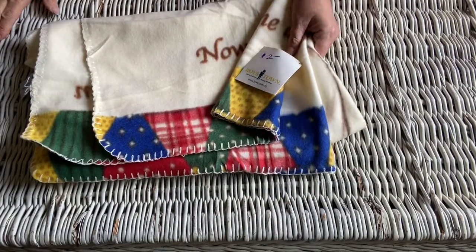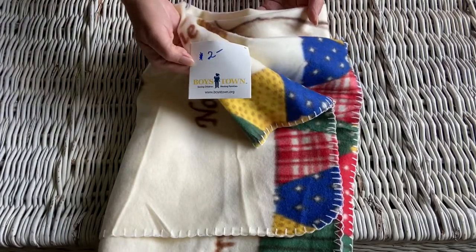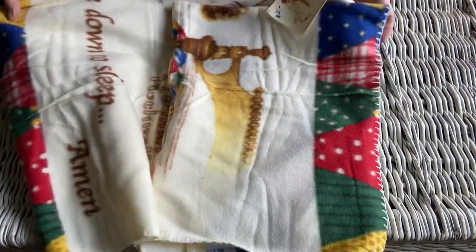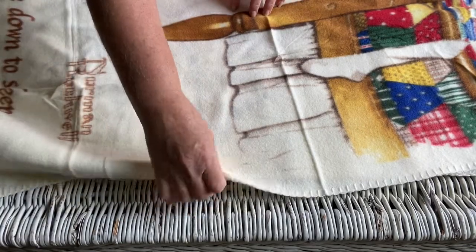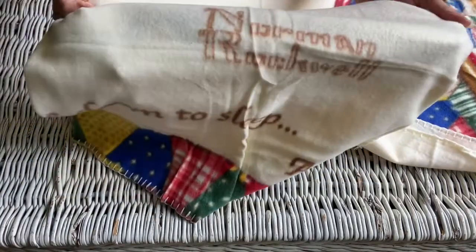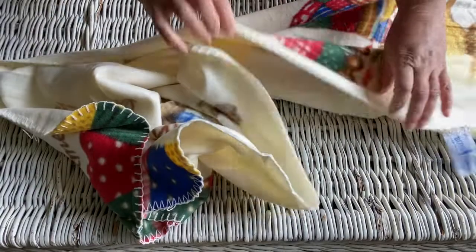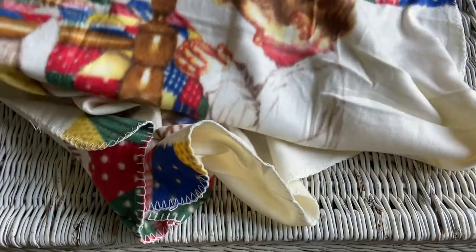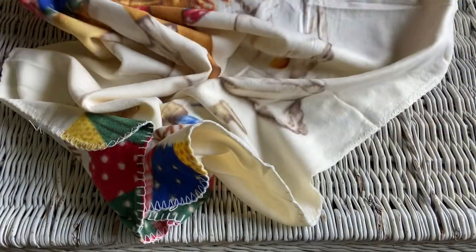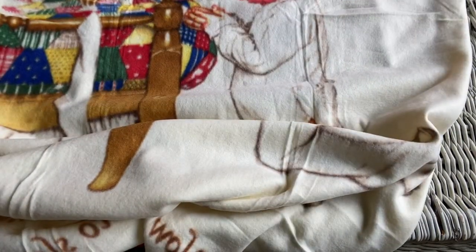I have no idea what I'm going to do with this piece, but I just fell in love with it when I saw it. It reminds me so much of my childhood — we used to say this prayer when we went to sleep, and the print just reminds me of when I was a little girl. It is a Norman Rockwell print put out by Boys Town. I'm not sure if they give these out to children or what they do with them, but I picked this up for two dollars and just thought that was a really good deal.